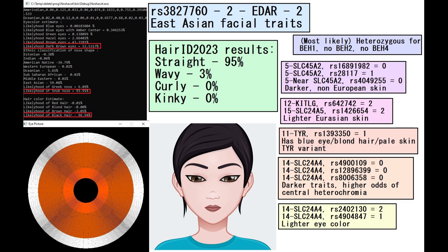This is what she is predicted to look like. I depicted her with very East Asian traits because she's got two derived variants in EDAR. She's got dark brown eyes, a snub-shaped nose, and black hair. She was most likely heterozygous for blue eye haplotype 1, and does not have blue eye haplotype 2 or 4. With Hair ID 2023, she's predicted to have 95% likelihood of straight hair and 3% likelihood of wavy hair, so she definitely had very straight hair.